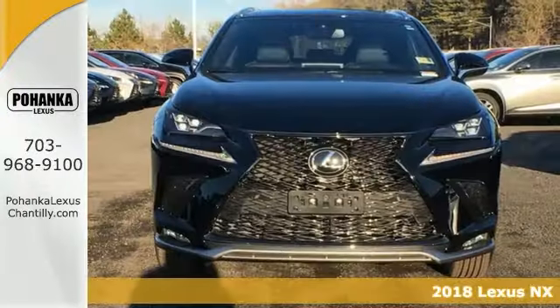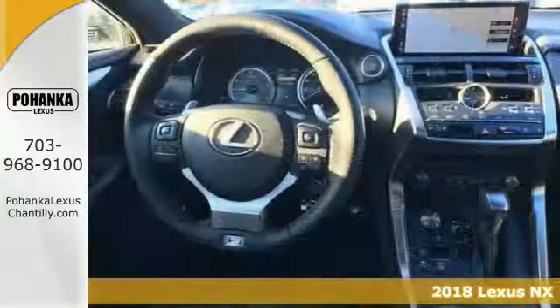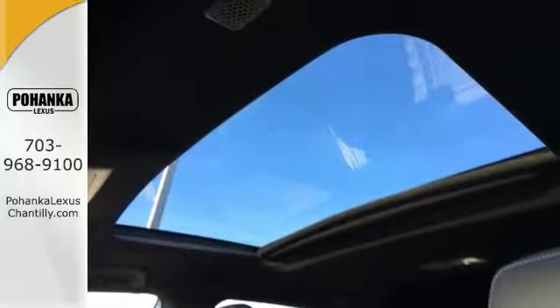Here's a nice 2018 Lexus NX300 F-Sport. All-wheel drive, great-looking alloy wheels, deep-tinted glass, navigation, and hands-free wireless connection.